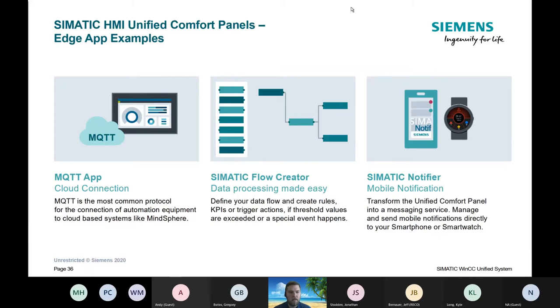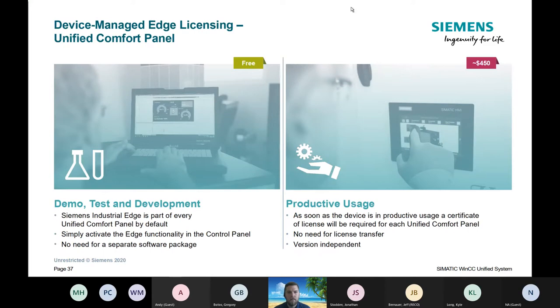Here are some apps available: MQTT Instat is built in for the common protocol. You have the Somatic Flow Creator, which is a Siemens-skinned Node-RED with predefined blocks, standard Node-RED, and the Notifier — which works on your phone and smart watches so if a machine flags an alarm you get a notification, and you can reach out to an electrician or engineer to address it. Licensing is required for production use of industrial edge tools and those add-on apps.